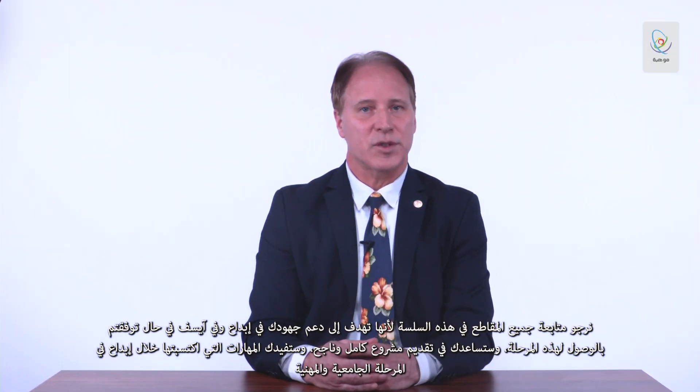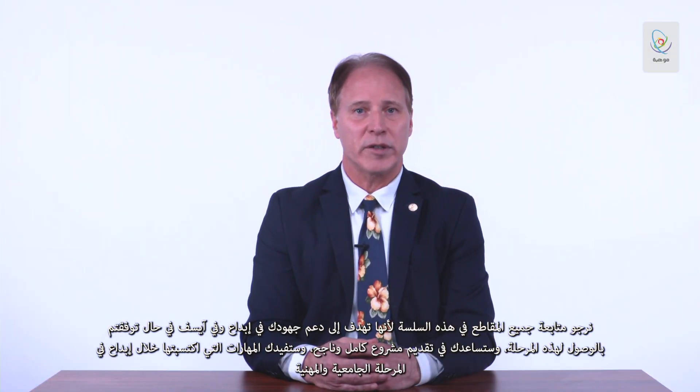Good luck during the Central Fair. Hope to see you soon. Please watch all the videos in this three-part series — they will help support your efforts during IBDA and during ISEF, hopefully, if you make the team. It will help you complete a very successful project, and more importantly, a great journey where you can use these skills not only in high school but also in college and your career. Thank you very much.